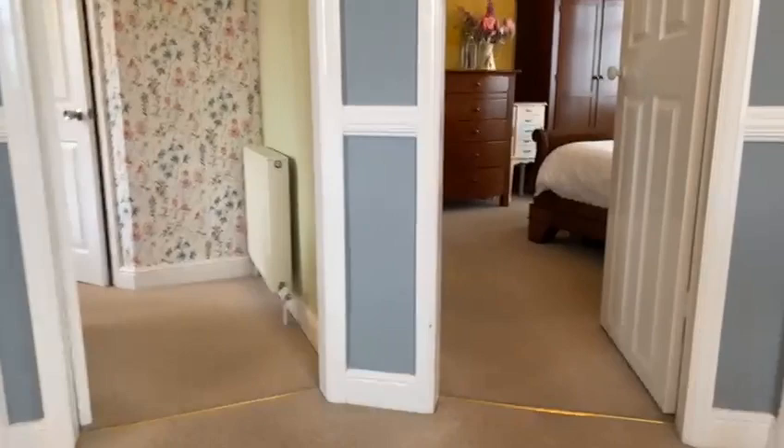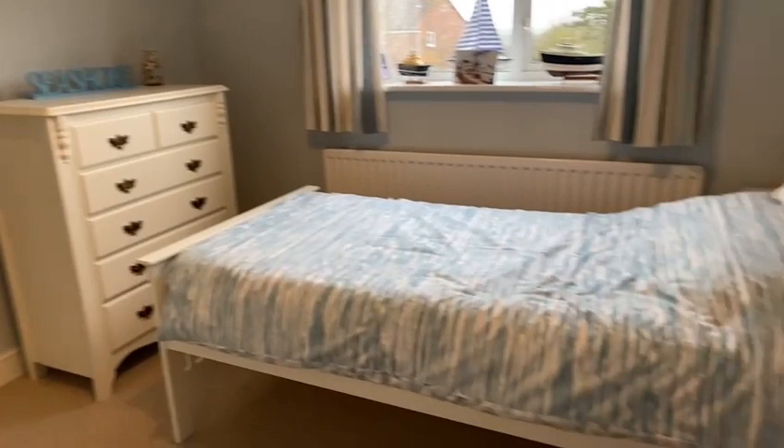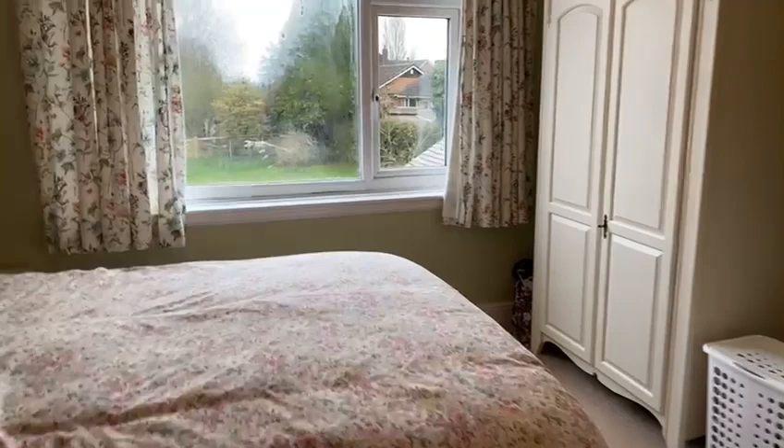On the first floor we have three good sized bedrooms. This is the third bedroom, which is a really spacious single room with good ceiling heights and many period features. This bedroom also has an ensuite shower room.